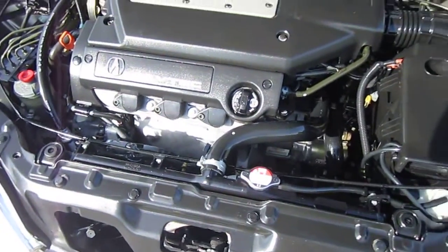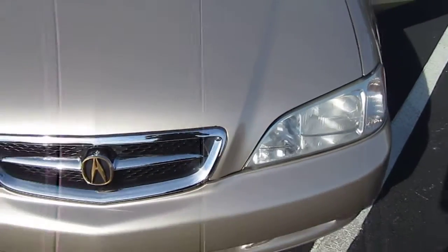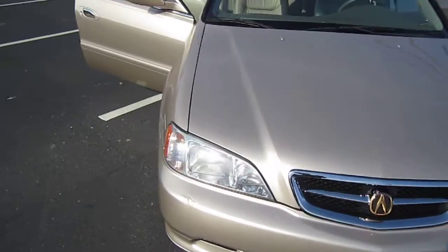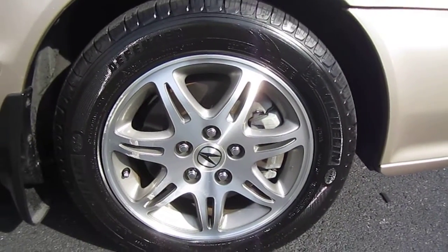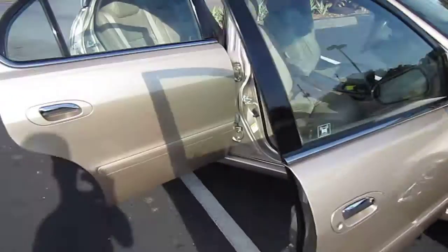Brand new Honda radiator and radiator cap. It is the gold package. All the chrome and all the gold is in exceptional shape. Just absolutely stunning vehicle, just as good as it looks in the pictures and in the video. This one will not disappoint. Comes with brand new Michelin tires. Look at those beautiful alloy wheels. Four-wheel disc brakes, chrome door handles.